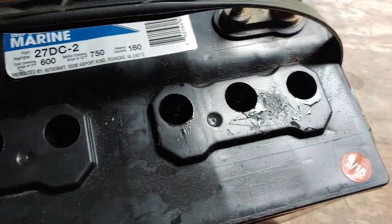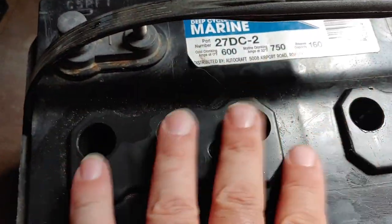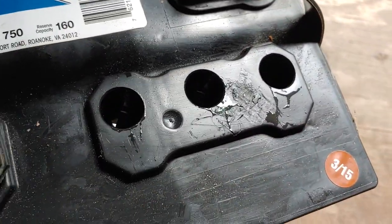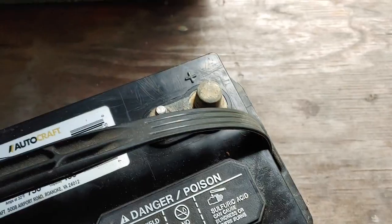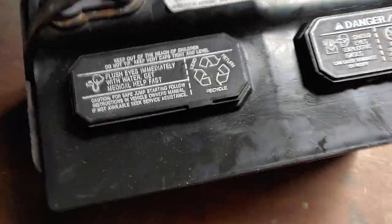A lot of folks recommend wearing gloves and eye protection when you do this, because inside the battery is actual acid — and that's probably a good idea. I, of course, am not following my own advice. But I have had clothes burned and I have got the acid on me. I'm just not smart enough to learn from past experiences.